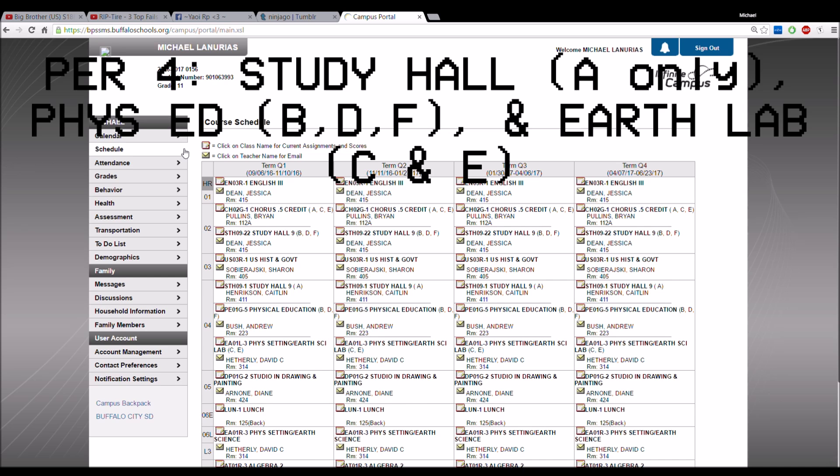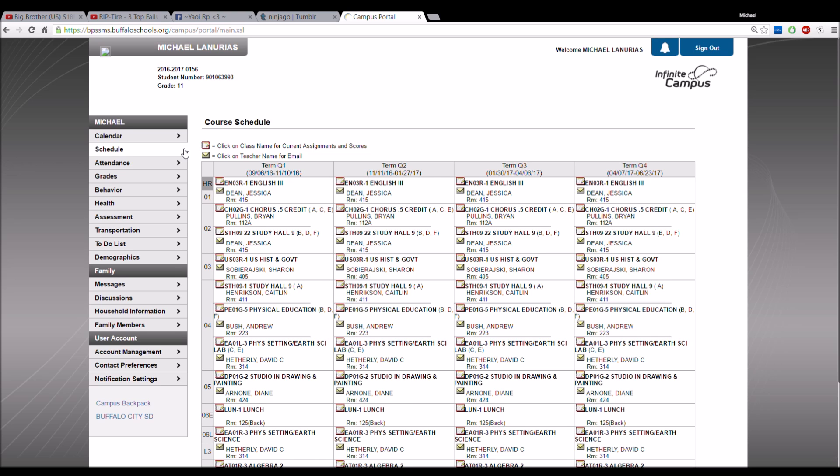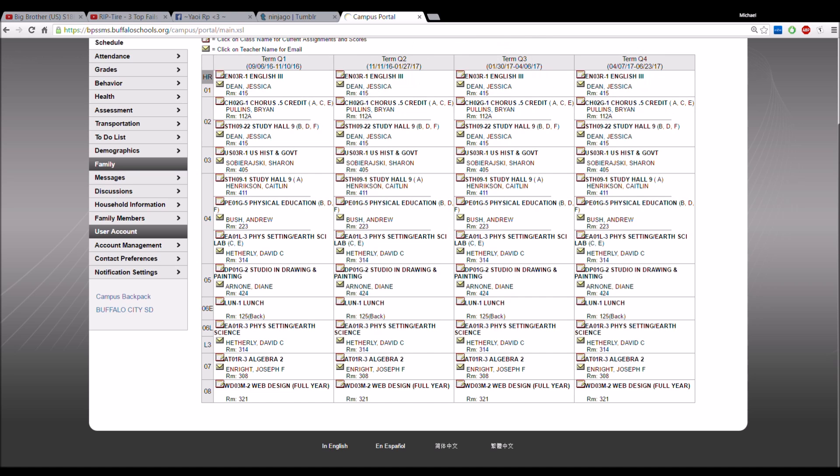Fourth period has three options: study hall on A days, B/D/F will be Phys Ed. Then there's an Earth Science lab — I'm into Earth Science, so I'll prepare for that. Period five is Drawing and Painting, which is art. I finished Studio Art, so now I'm moving on to Drawing and Painting.